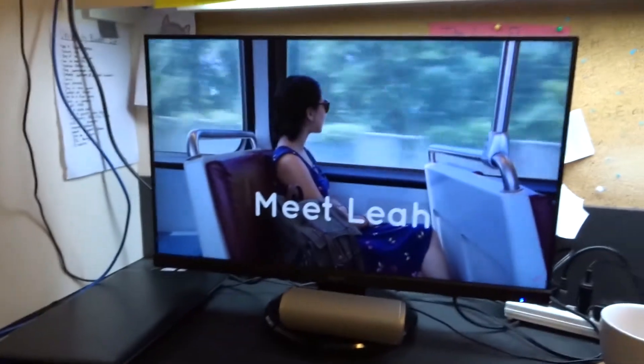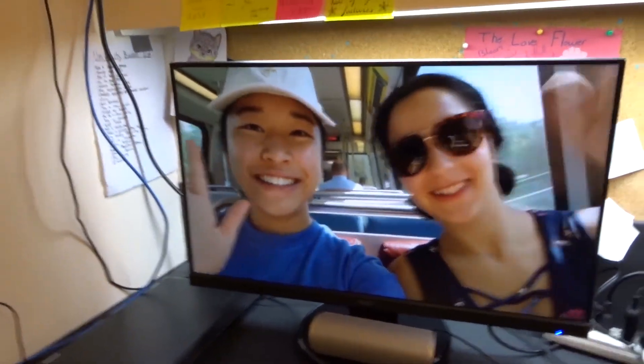Filling your space with a large monitor that plugs into your laptop is great for homework and multitasking, but it also doubles as an awesome Netflix theater.